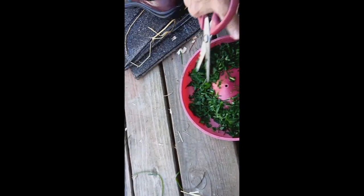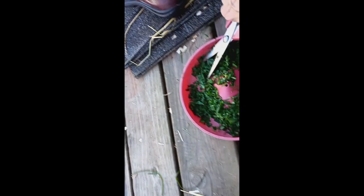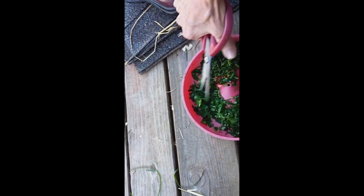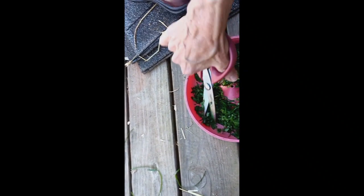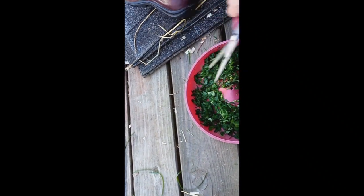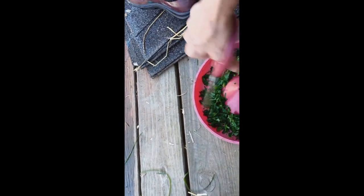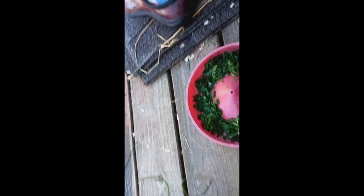If they were out on grass it wouldn't need to be cut up, but being they're in the kennel I'm always afraid. I've seen someone else do it and I put it in there without cutting it, and then I had to go in and pull a long piece out of one of the chick's mouths. That made me nervous, so now I cut it up.